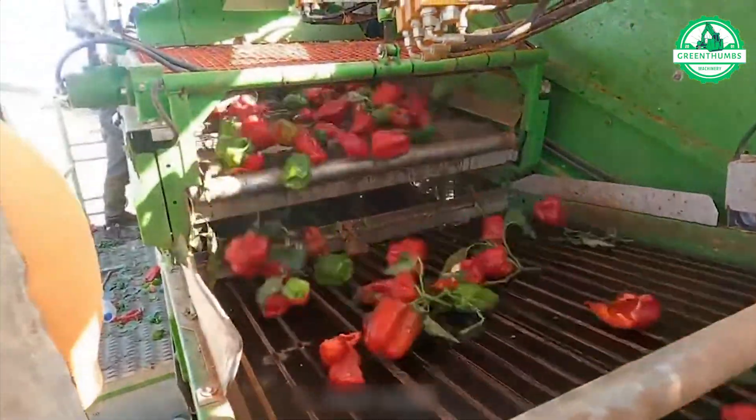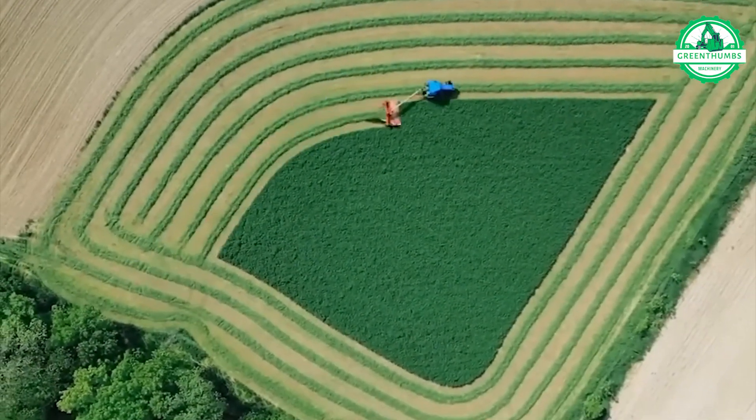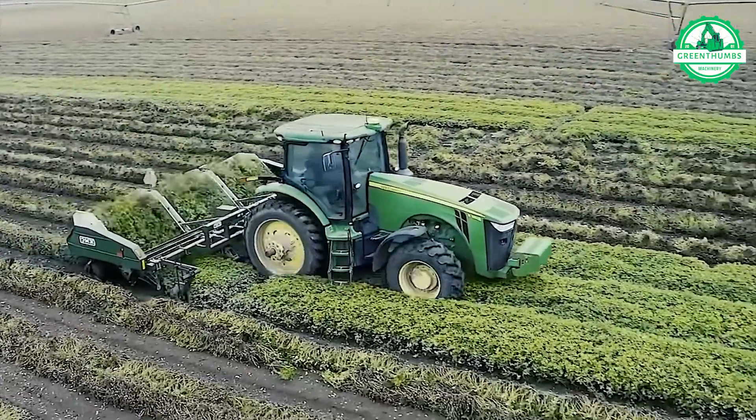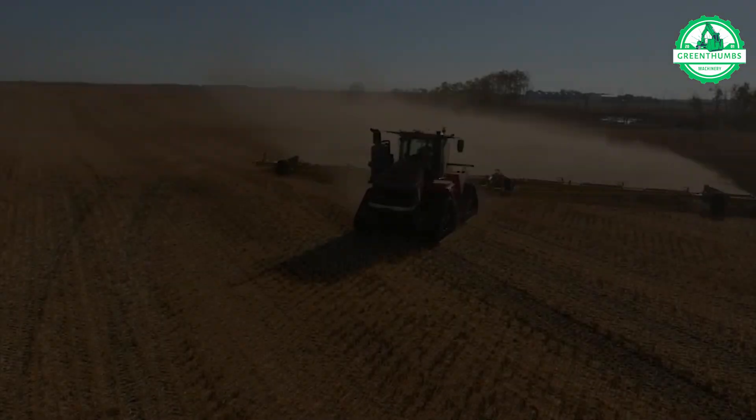Get ready to dive into the realm of revolutionary agricultural machinery where innovation propels farming into a new era. Curious about the forces behind the advancement of these remarkable farm technologies? Let's unveil the mysteries.